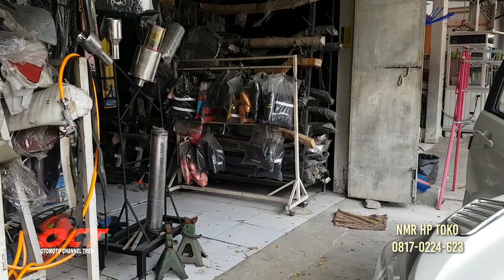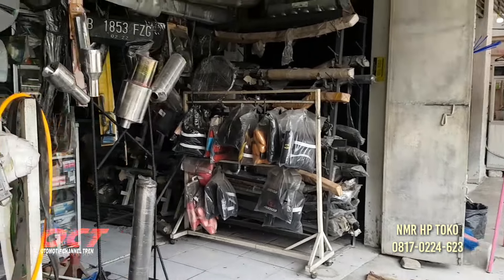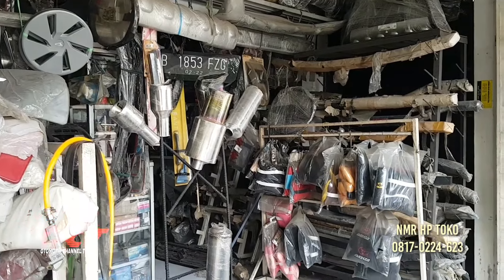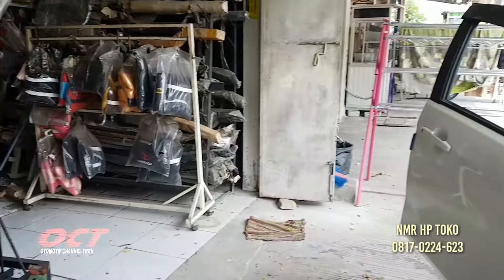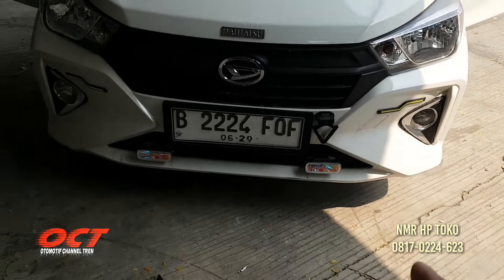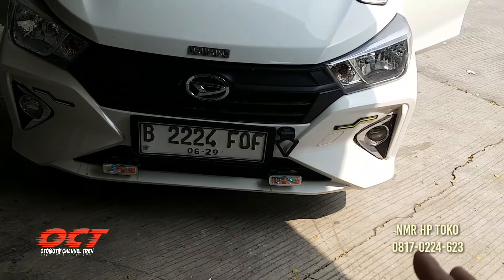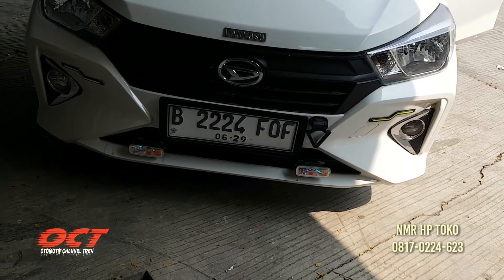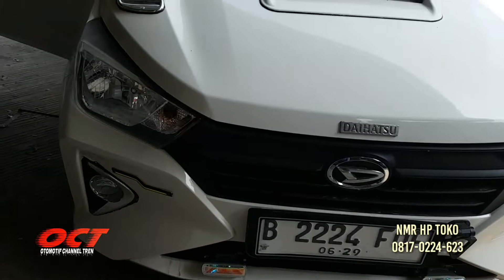Hubungi saja ya teman-teman, nomor telepon di video untuk tanya-tanya lebih lanjut. Teman-teman mobil barunya atau mau dimodifikasi di sini juga bisa. Ya ini salah satunya, dimodifikasi.